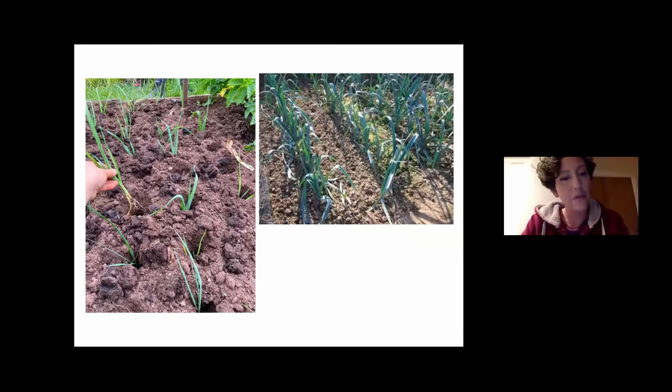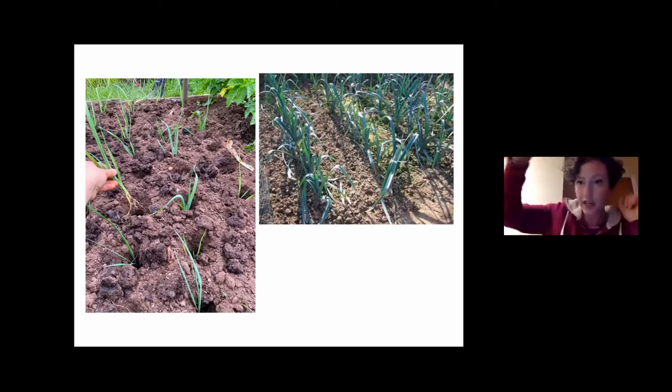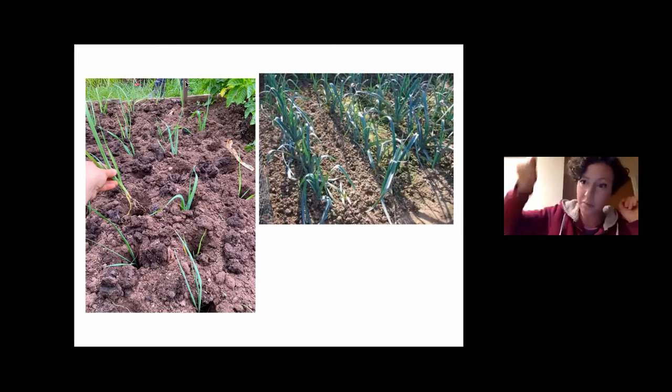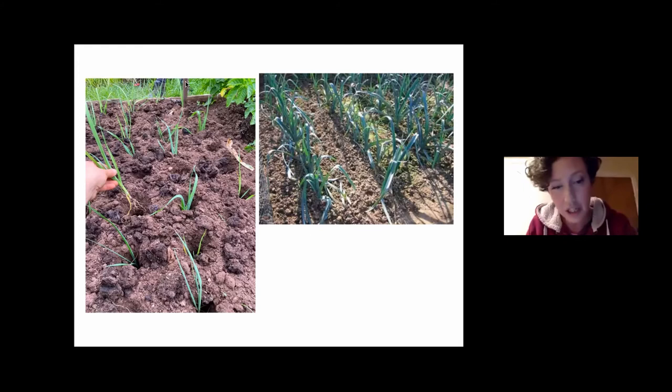Ideally plant them out when they're pencil-thickness, though that doesn't always happen. I use the no-dig method — you just dip a hole in the ground with a dibber or an iron bar. Put the leek plant in and water it — you don't have to fill the hole with soil. The action of watering puts enough soil on the roots, so they'll be fine.